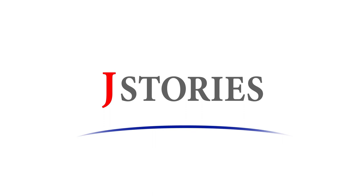That's all for this week from J-Stories. Please visit our website at jstories.media for more details on these stories. Thank you for watching and stay tuned for more solutions and inspiration from Japan.